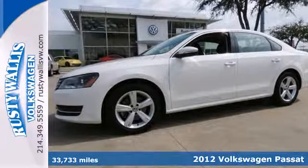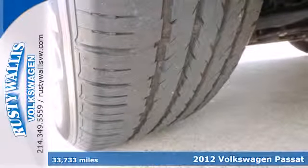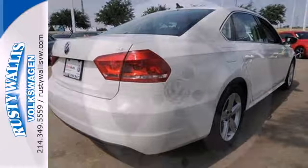Here's a 2012 Volkswagen Passat. It comes standard with automatic climate control, keyless entry, and steering wheel audio controls for your convenience and for your safety.